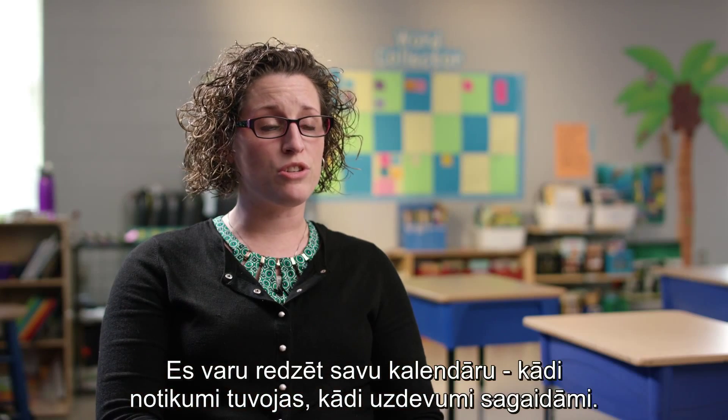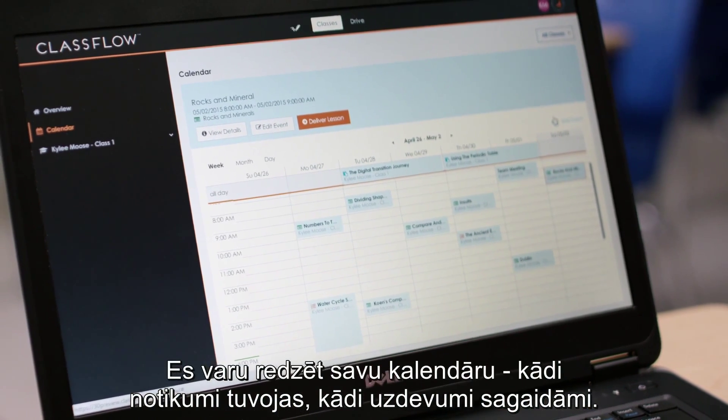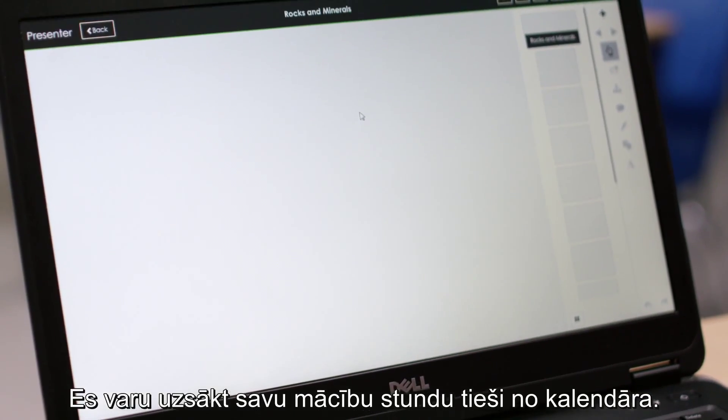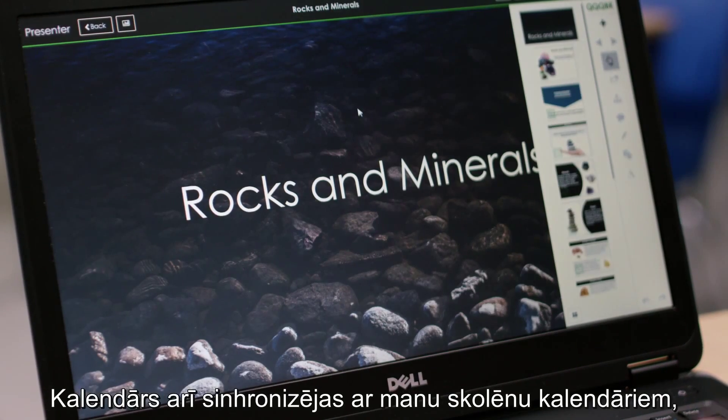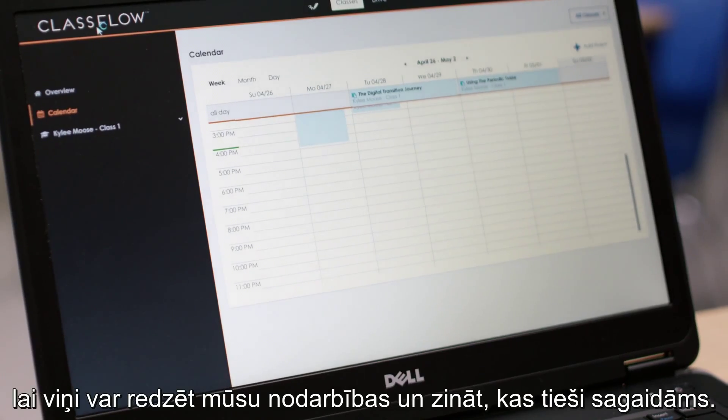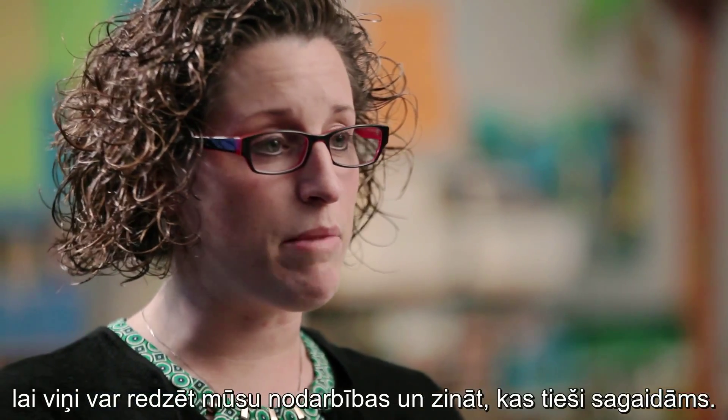I can see my calendar so I know what events we have coming up, what assignments. I can launch my lesson directly from my calendar. The calendar also syncs with my students' calendar, so they can see that same lesson and they know exactly what's coming up.